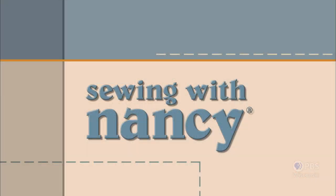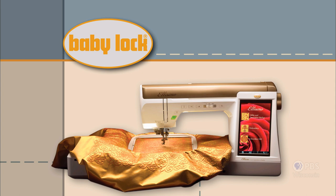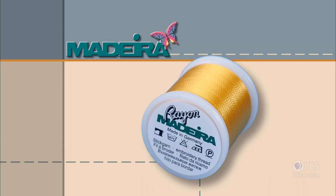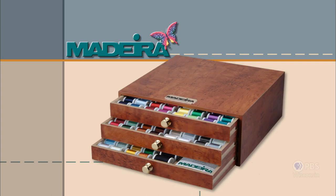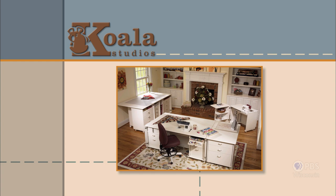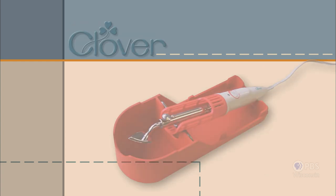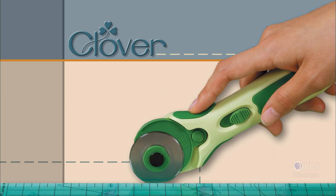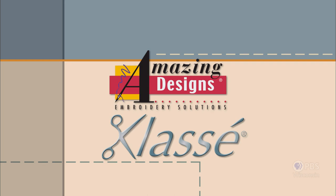Sewing with Nancy, TV's longest airing sewing and quilting program with Nancy Zieman, is made possible by Baby Lock, a complete line of sewing, quilting, and embroidery machines and sergers; Madeira, specializing in embroidery, quilting, and special-effect threads; Koala Studios, fine sewing furniture custom built in America; Clover, makers of sewing, knitting, quilting, and embroidery products for over 25 years; and Amazing Designs and Class A Needles.